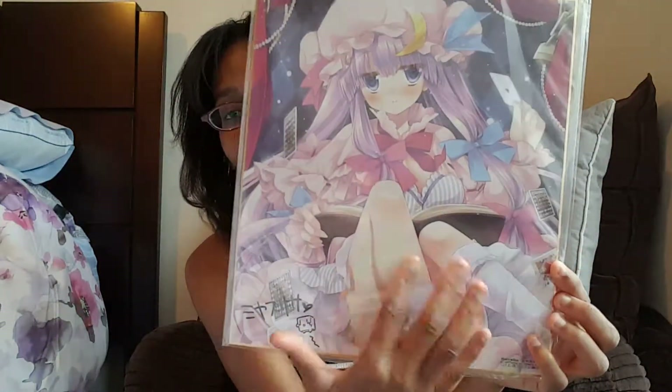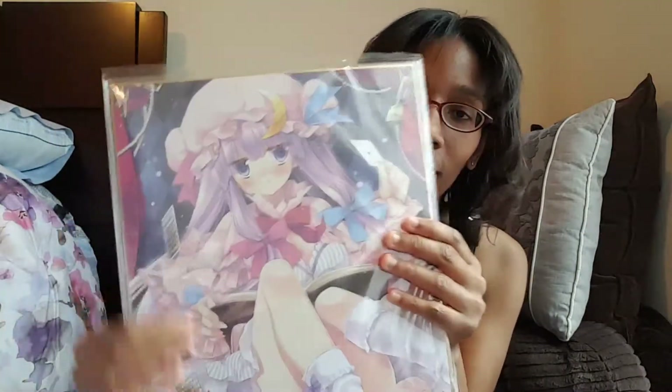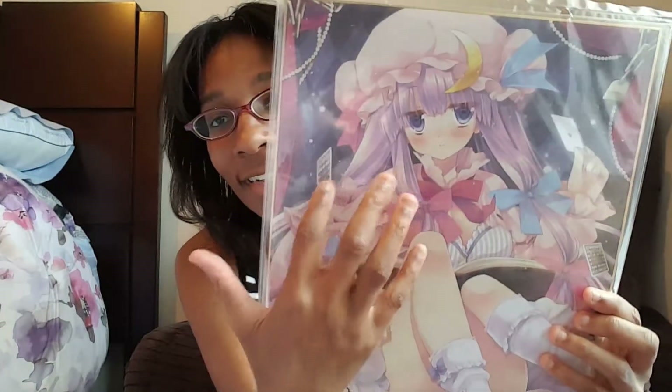Now I went to Mandarake and went a little crazy with certain stuff I got. Speaking of Toho, I decided to get this from Mandarake — it's a really nice little shikishi, like a little autograph sketch card or autograph board. That looks so cute. I just really like this, as I am such a huge Patchouli fan.